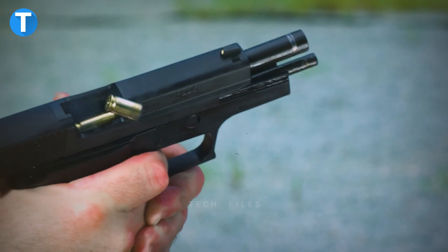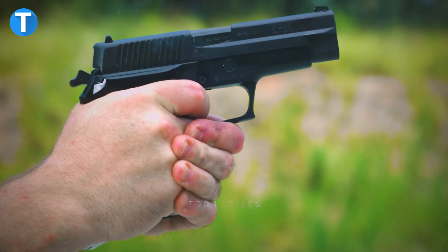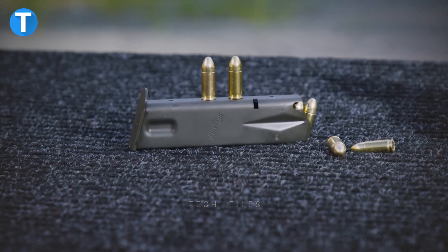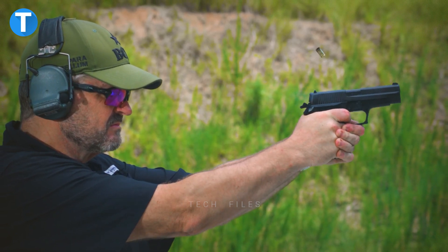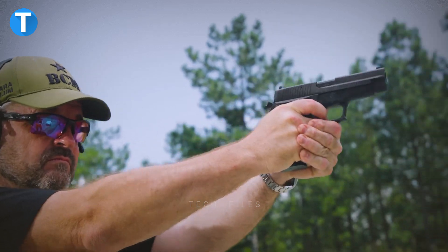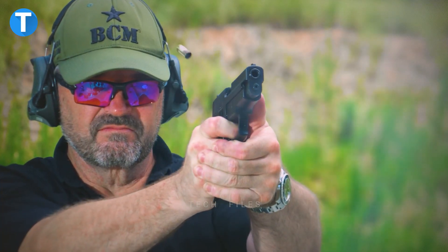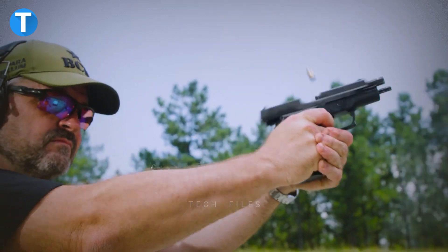The P226 is ready to shoot from any distance and is equipped with a Romeo 1 Pro mounted to the slide and three 15-round steel magazines. Other variations of the P226 exist, such as the smaller P228 and P229 and the much smaller P224, all of which are based on the original double-stack P226 architecture.